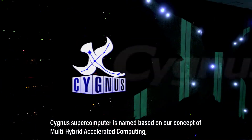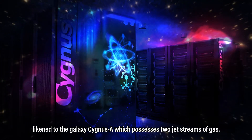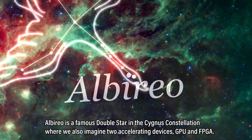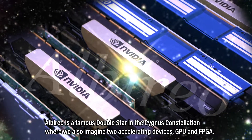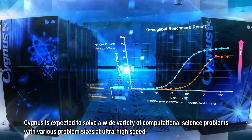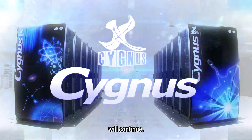Cygnus Supercomputer is named based on our concept of multi-hybrid accelerated computing, likened to the galaxy Cygnus A which possesses two jet streams of gas. Alberio is a famous double star in the Cygnus constellation where we also imagine two accelerating devices, GPU and FPGA. Cygnus is expected to solve a wide variety of computational science problems with various problem sizes at ultra-high speed. Our challenge to solve these problems by high-performance computing technology will continue.